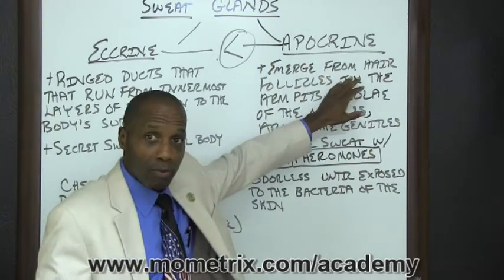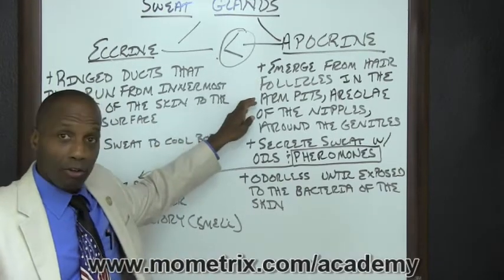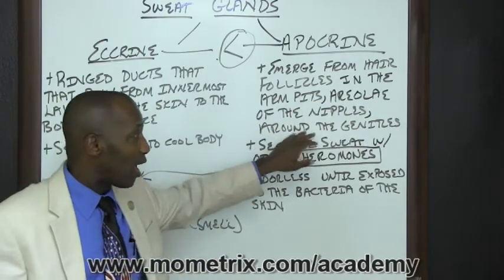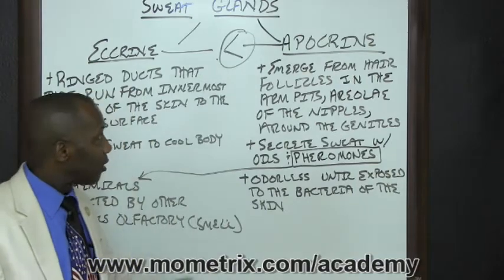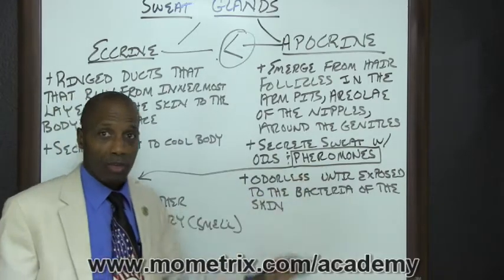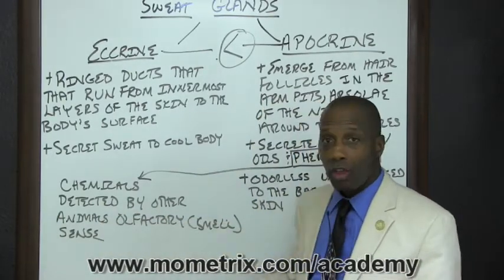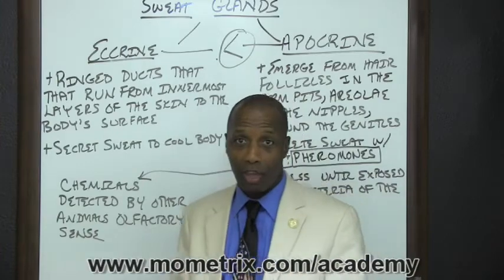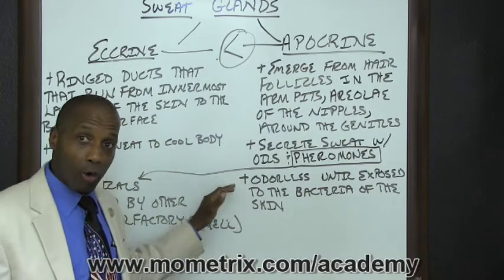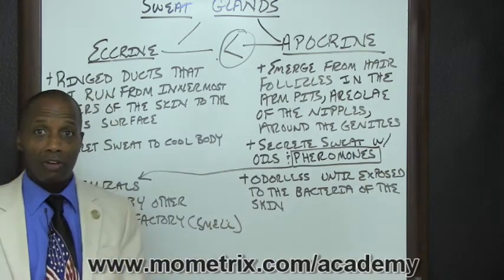Apocrine sweat glands emerge from hair follicles under the armpits, areolae of the nipples, and around the genitals. Apocrine glands secrete sweat with oils and pheromones. Pheromones are chemicals that are detected by animals using their olfactory, or smell, senses. Going back to apocrine sweat glands, they produce odorless sweat until it is exposed to the bacteria of the skin.